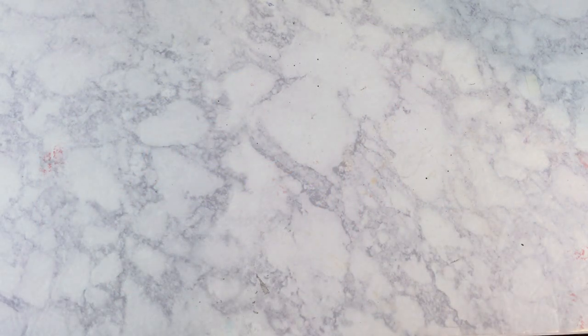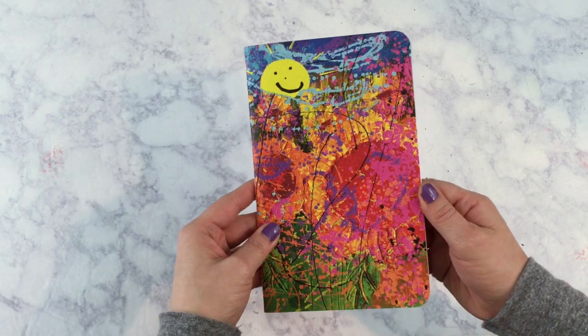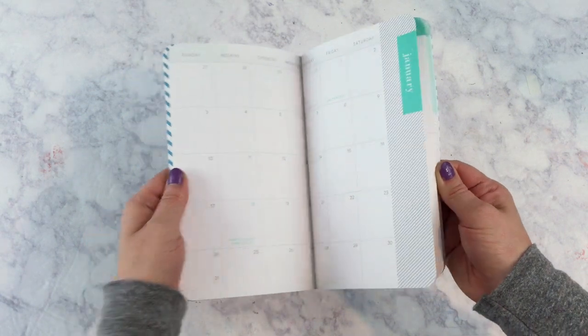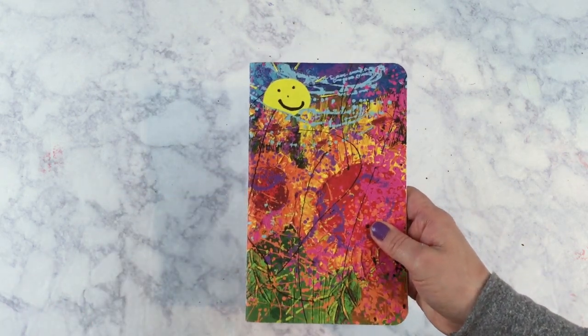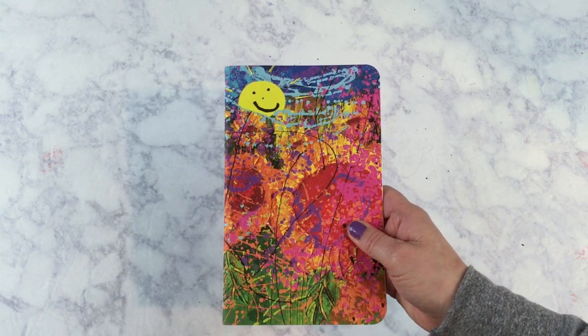My next purchase came from May Designs. I've been looking for a calendar for 2016 in addition to my posting calendar and my daily planner. This year I decided to go with this May Designs book — it's a weekly and monthly calendar, so you have the monthly spread and then it breaks down into weekly. I'll be sharing the reason why I purchased this and how I'll be using it in my 2016 goals video at the end of next week.